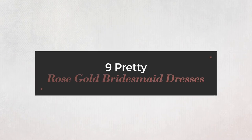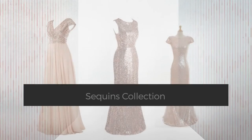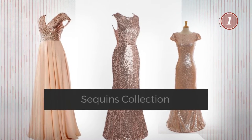9 Pretty Rose Gold Bridesmaid Dresses, handpicked from over 3,000 fashion designers' catalogs. At any time, click the circle and get the details about your favorite dress.